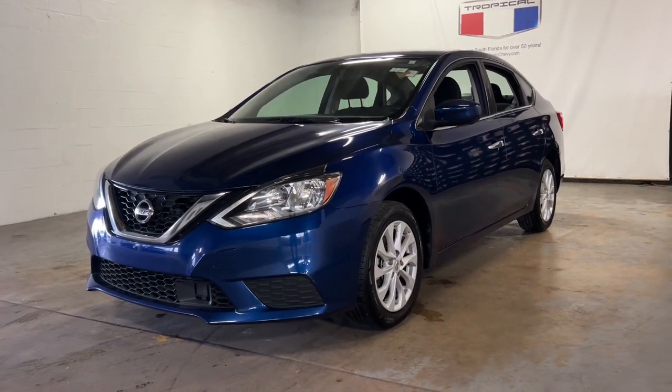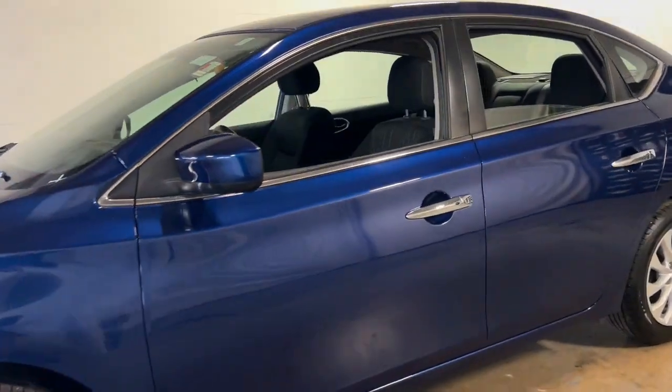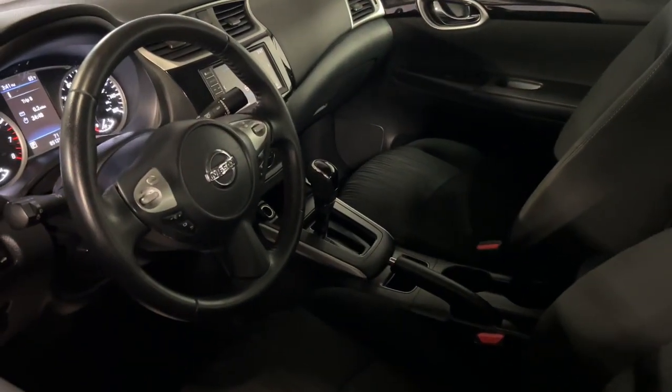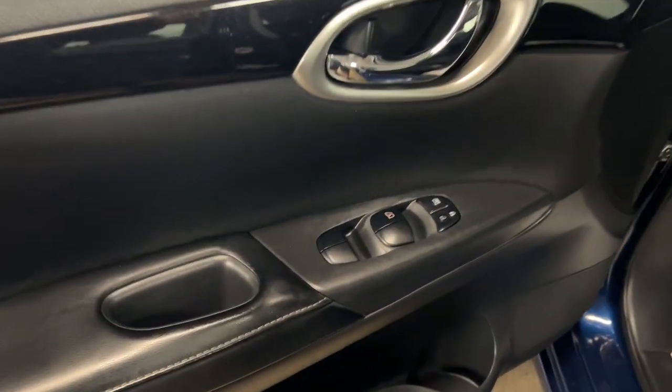You're gonna love the 2019 Nissan Sentra. This vehicle still has fewer than 90,000 miles on the clock, so it won't last long. Comfort, convenience, safety, and fun are all yours in the sleek and spirited Sentra.